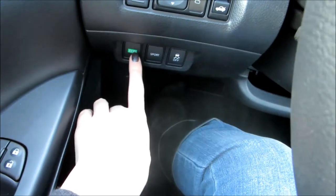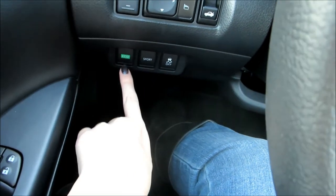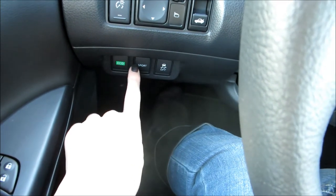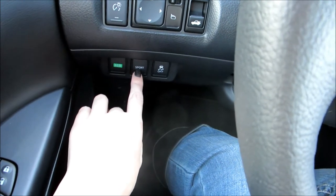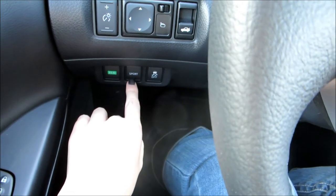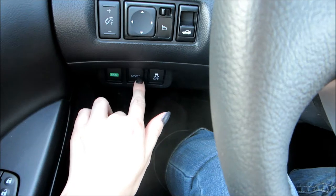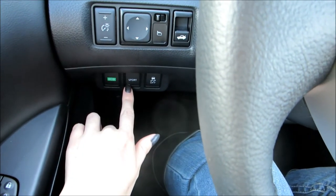Down here you have an eco button and a sport button — which is really cool. The eco button is good if you're sitting in traffic so you can help save gas. Then you have the sport button — that's if you want a little extra oomph, like if you were trying to get onto the interstate and need a little extra push.